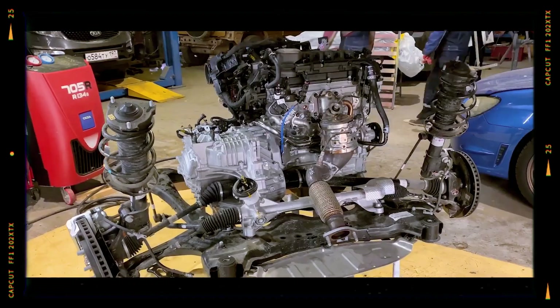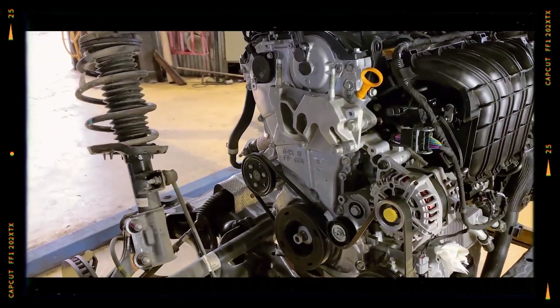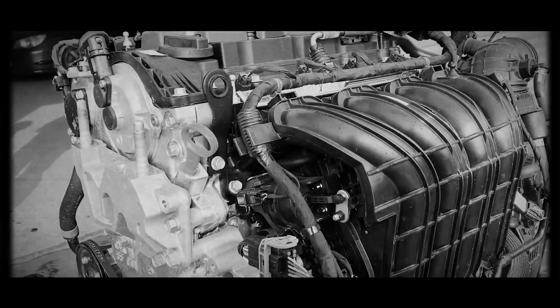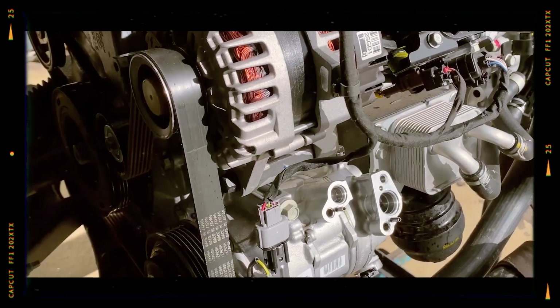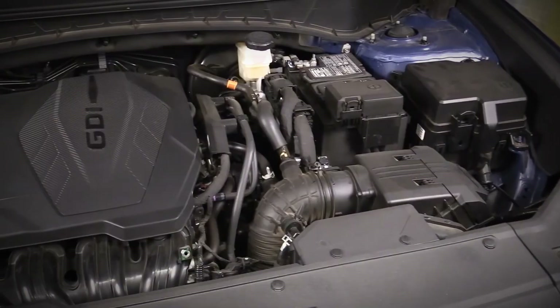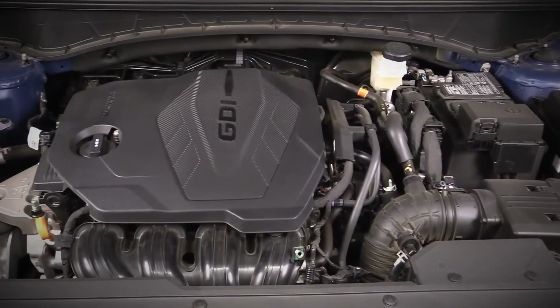Hyundai and Kia's SmartStream 2.5 G4KN engine represents significant advancements in engine technology, blending efficiency, power and environmental friendliness. Innovations like CVVD valve technology, integrated exhaust manifolds and hybrid fuel injection place this engine among the most sophisticated in modern mass-market vehicles. However, understanding its vulnerabilities — such as oil consumption, thermostat reliability and sensitivity to fuel quality — empowers owners to proactively maintain and prolong engine life. Overall, this power unit remains a promising yet maintenance-sensitive choice for drivers prioritising innovation and efficiency.